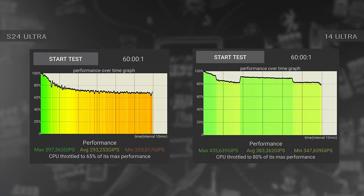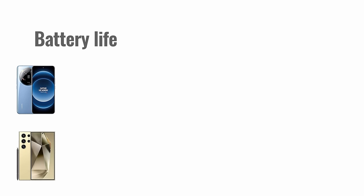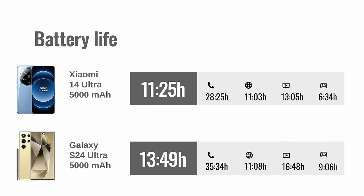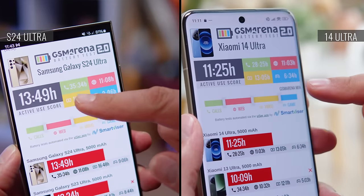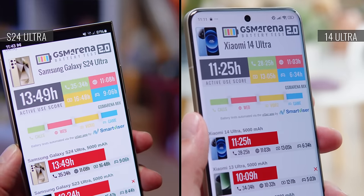When it comes to sustained performance, the Xiaomi did a notably better job during prolonged stress tests, with less throttling. Both phones have the same 5000mAh battery capacity, but the Galaxy's battery life is better, with an active use score of 13 hours and 49 minutes versus 11 hours and 25 minutes from the Xiaomi. This amounted to an almost 40% advantage in gaming time and nearly 30% longer video run time on the Galaxy.